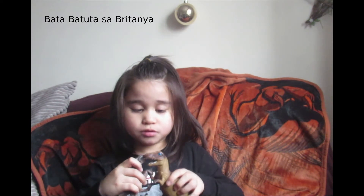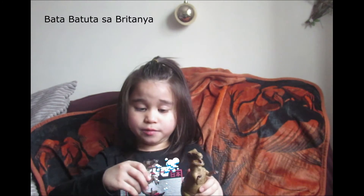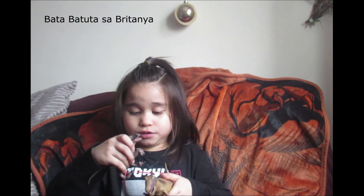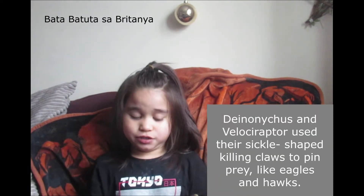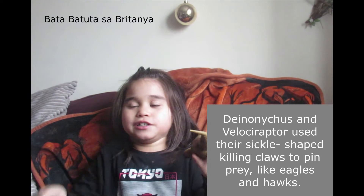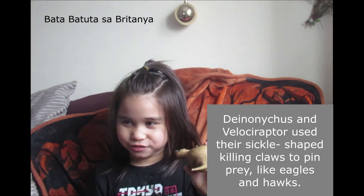Now let's talk about the facts of Deinonychus. Deinonychus wasn't a very good swimmer but it had the same claws as Velociraptor. As you can see they have the claws. Those claws were used for scratching prey, and the teeth were made for biting prey. These claws were made for killing prey by scratching it until they drew blood, then they'd bite and tear off the flesh.